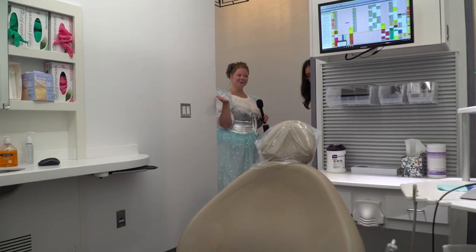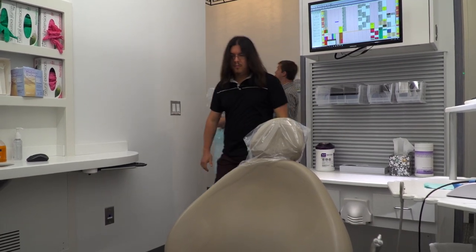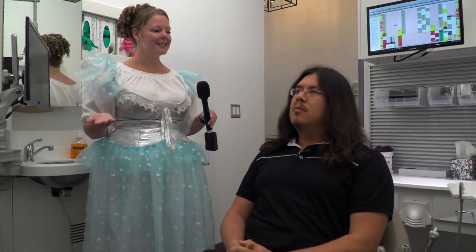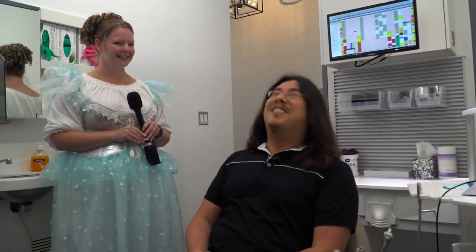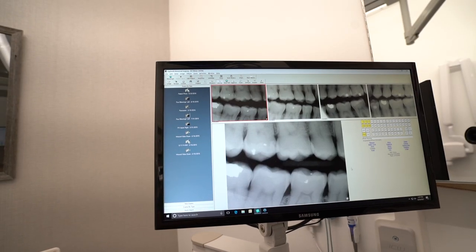And here's your state-of-the-art treatment room. You can go ahead and have a seat in the chair of honor. As you can see, right above you, you actually have a TV, and we actually have QAC TV on right now. We are all digital here, so all of our x-rays appear right here on the monitor.